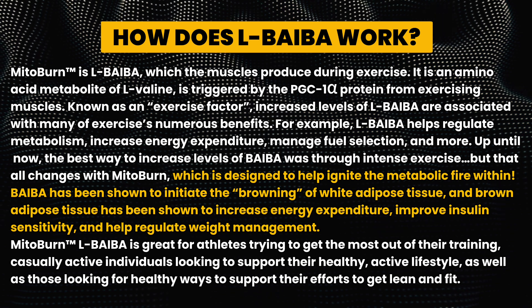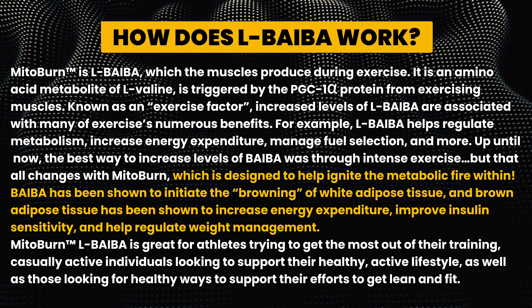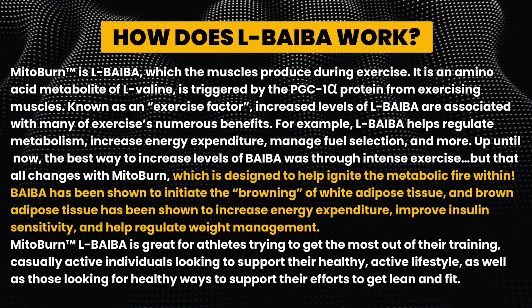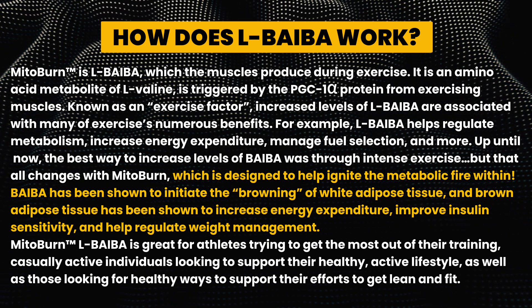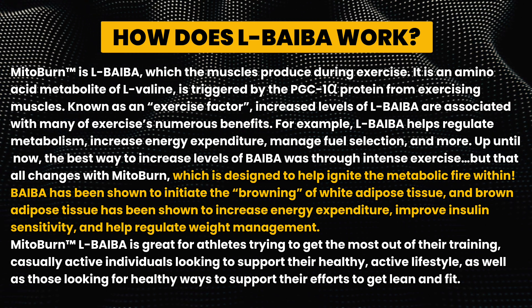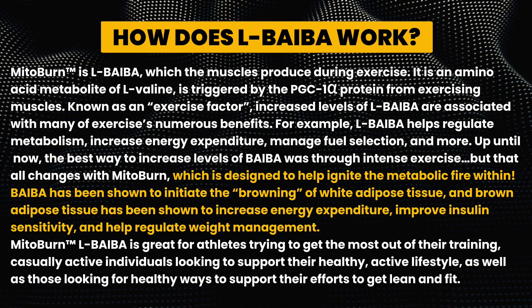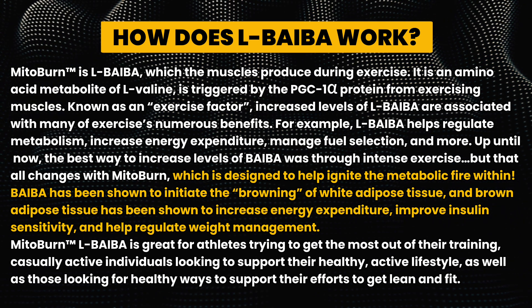Up until now, the best way to increase levels of BAIBA was through intense exercise. But that all changes with MitoBurn, which is designed to help ignite the metabolic fire within. BAIBA has been shown to initiate the browning of white adipose tissue, and brown adipose tissue has been shown to increase energy expenditure.